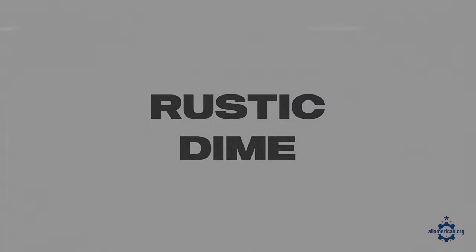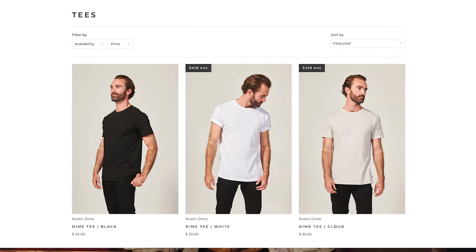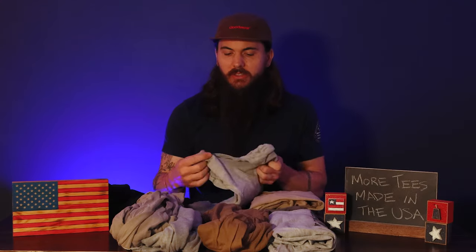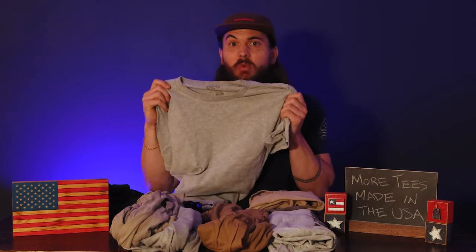A few more t-shirt options to check out: Rustic Dime has very affordable t-shirts in the $20 to $35 range in basic everyday wear colors — definitely a brand to check out. And if you need bulk purchases with some customization for your work team or sports team, a couple of brands to look at are American Roots and Lifewear. Lifewear is all union made in Pottstown, Pennsylvania, and the same goes for American Roots — all their stuff is union made. I have a couple of their basics, including a basic Heather Gray tee which is one of my favorites.